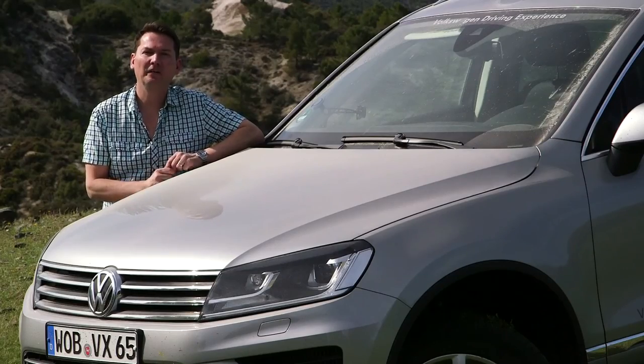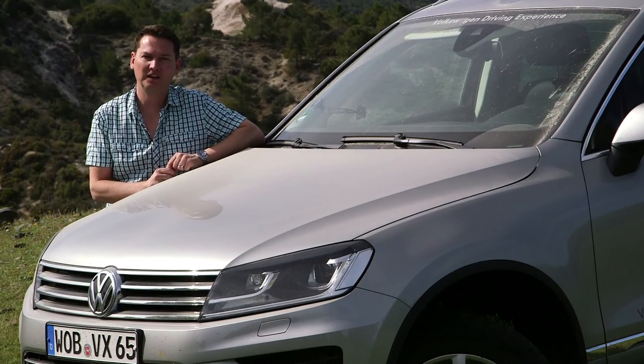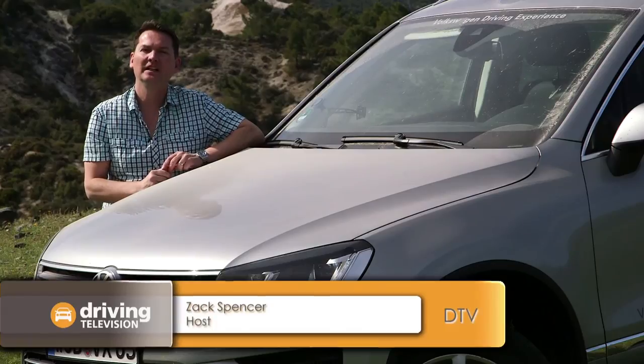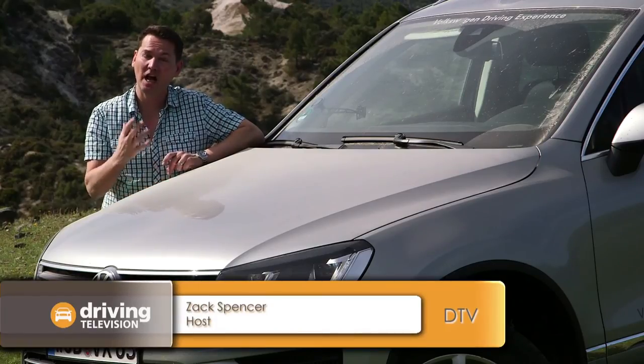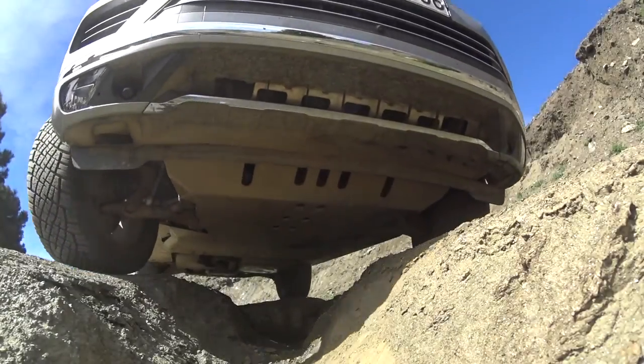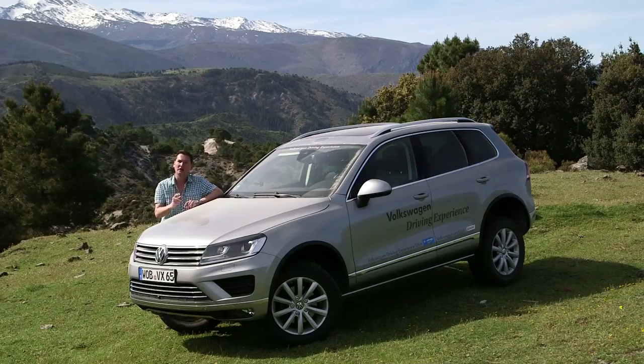The Volkswagen Touareg gets a mild facelift for 2015. One thing that hasn't changed is the beautiful 3-liter TDI diesel engine with tons of torque, and we're putting all of that torque to the test as we go off-roading through the Sierra Nevada mountains — but not the California Sierra Nevada mountains. We're here in Spain.